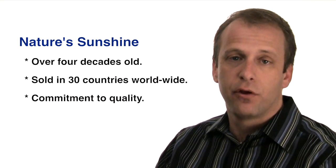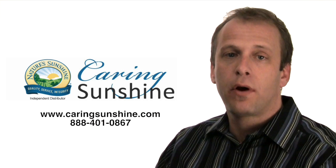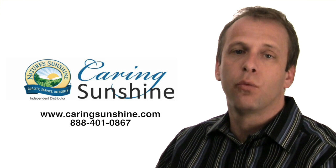We have a deal at CaringSunshine.com. If you order Nature Sunshine products from us, we'll give you the member price, which is far less than you would see in a retail store.